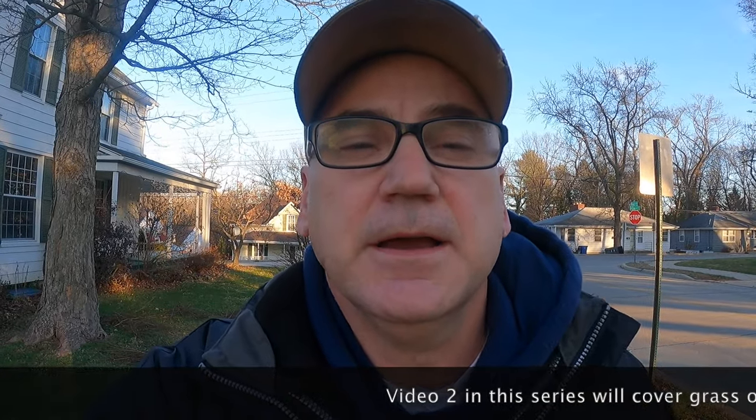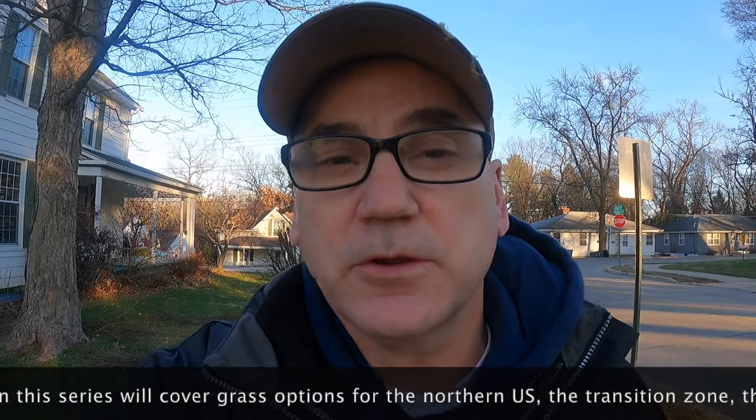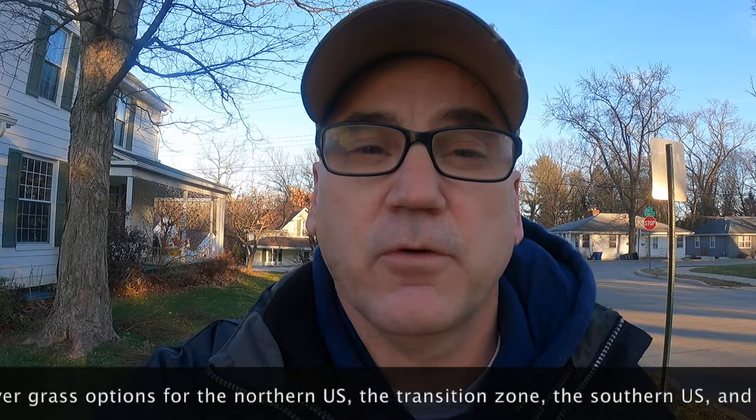So there's no perfect grass for the extreme northern US and Canada, but certainly Kentucky bluegrass and fine fescues are going to do much better than the other cool season grasses for that location.